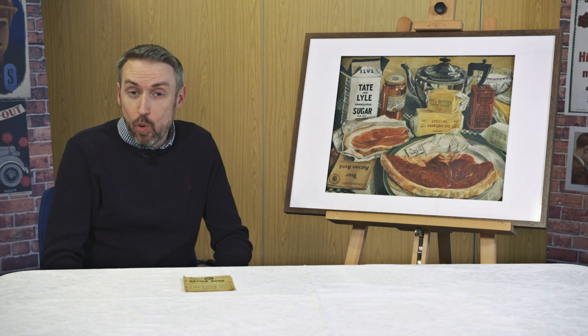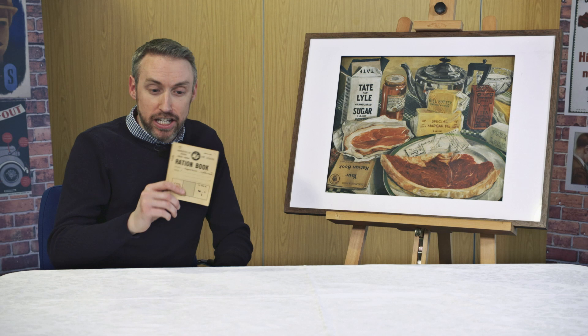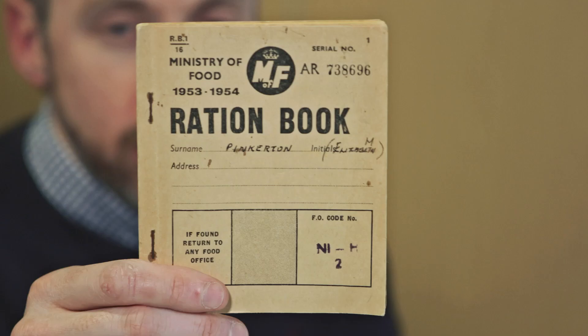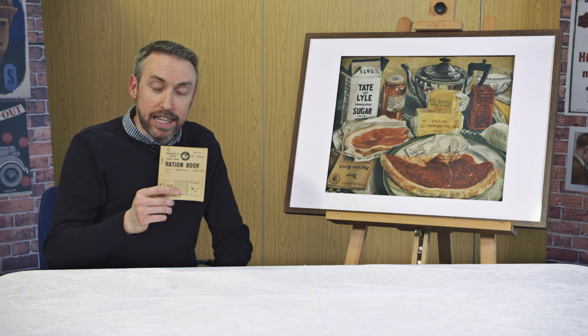This is a painting called Coupons Required by an artist called Leonore Green, who was based in Battersea in London during the Second World War. It was painted in 1941 and depicts a week's worth of rations for a family. Rationing was hugely important during the war. It was introduced by the government in January 1940 because German U-boats were beginning to sink ships bringing much-needed food into the UK. There were real issues with food shortages, and ration books were introduced for every single person in the United Kingdom.